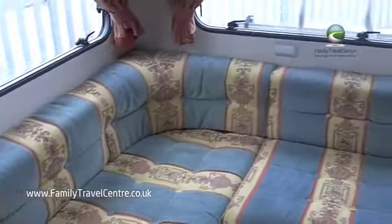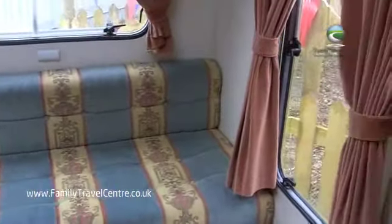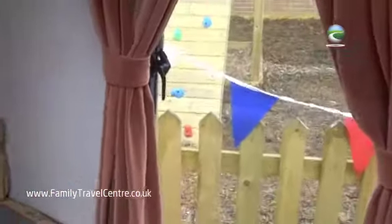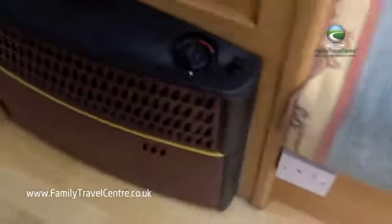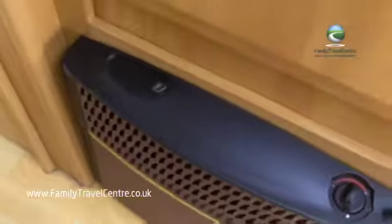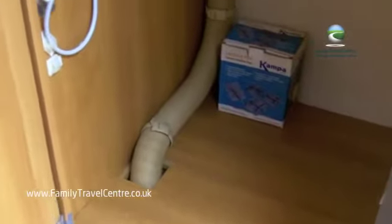This overhead storage goes all the way around the back of the motorhome, all the way over this really spacious L-shaped rear lounge. We've got the gas fire, above which is a large wardrobe, and a winder for the TV area — there's a vision area on the roof of this motorhome.